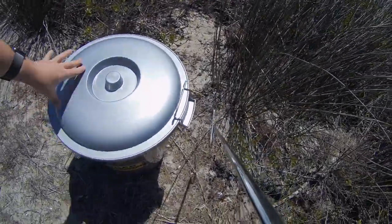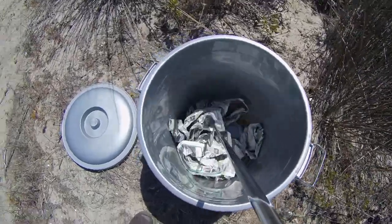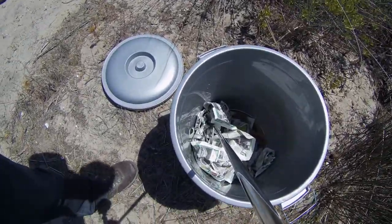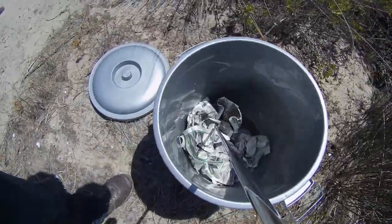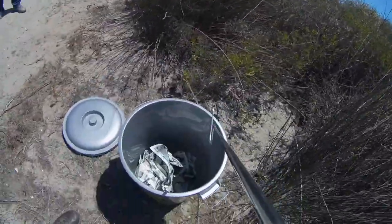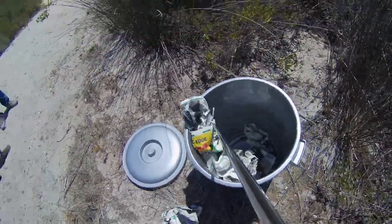Hey guys, Willem from Blauberg Snake Rescue here. I've got a little juvenile Cape Cobra that I just removed from a house in Big Bay. You can see him down there — he's got the beautiful juvenile colouring with those dots down the body. With Cape Cobras, colouring isn't always indicative of species. They're one of the most colour-variant species that we have in the country.